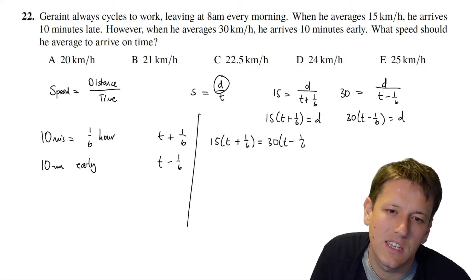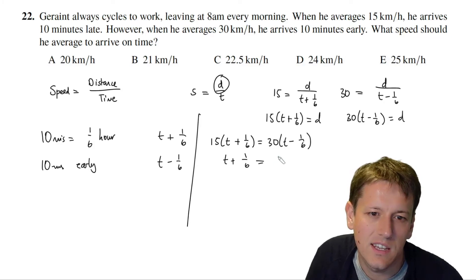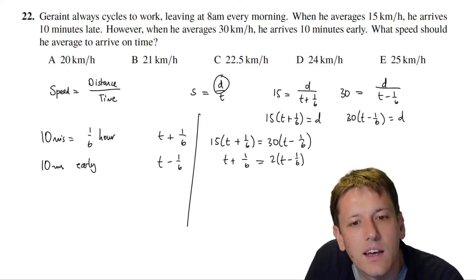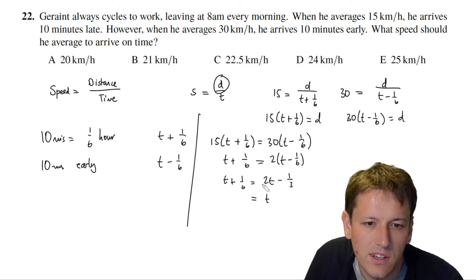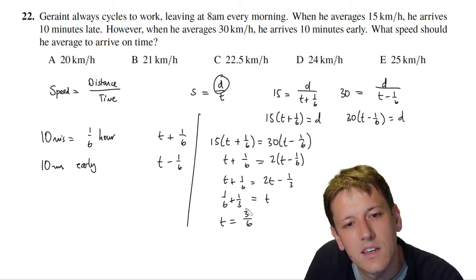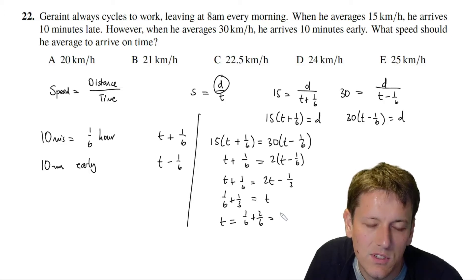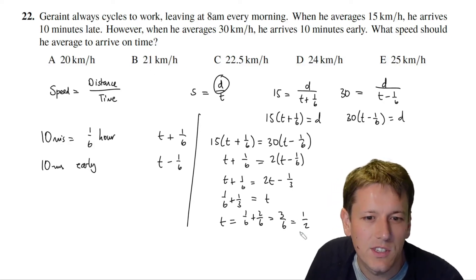Dividing both sides by 15 gives t + 1/6 = 2t − 1/6. Multiplying out and rearranging: subtracting t from both sides gives 1/6 + 1/6 on the left. Wait — expanding the right side gives 2t − 2/6 = 2t − 1/3. So 1/6 + 1/3 = 1/6 + 2/6 = 3/6 = 1/2. The on-time journey takes exactly half an hour.